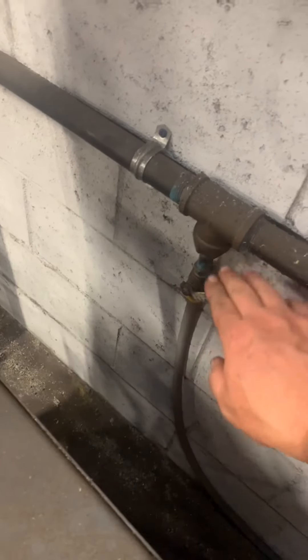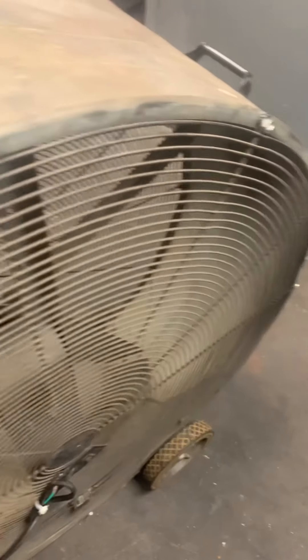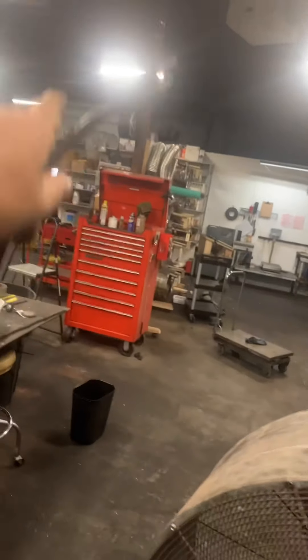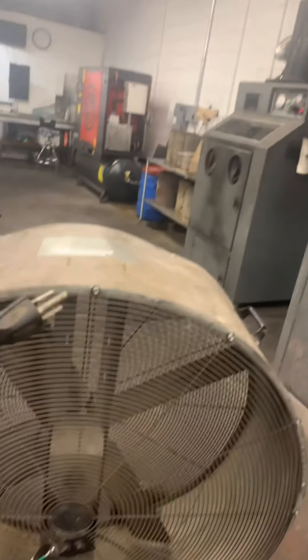I fixed the fan — it was actually bent, so the blades were hitting the casing. And I think the cord was bad too, but I fixed that up. The only thing is I bypassed the switch, so in order to turn it on you'll need to plug it into the extension cord. Just make sure you wind that one back up when you're done so we're not tripping over it. But this fan is working.